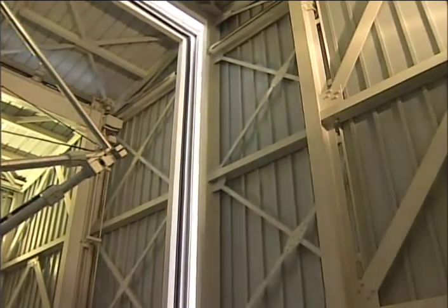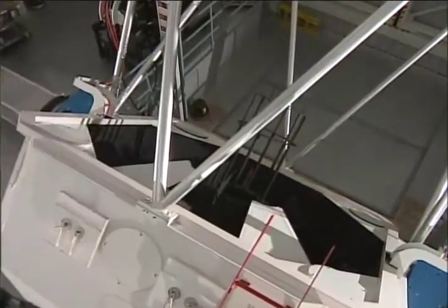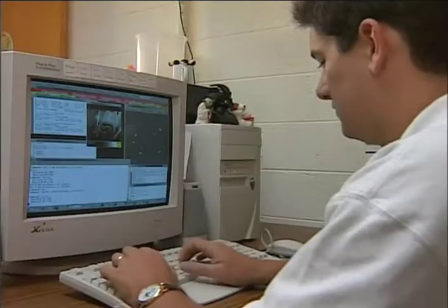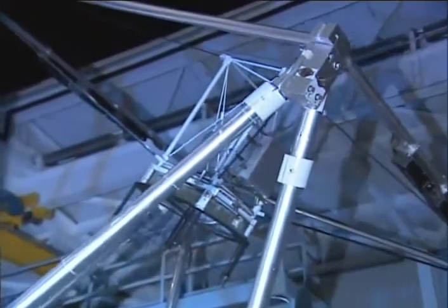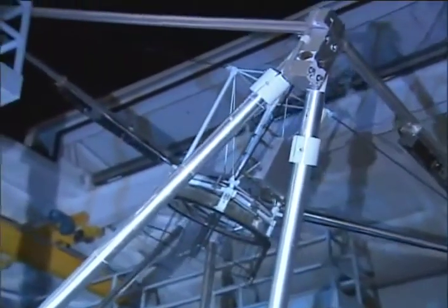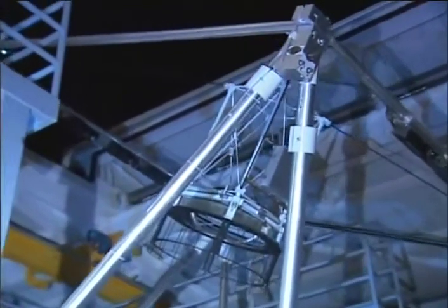The largest instrument is the 3.5-meter telescope. It is used by astronomers from all over the world, and they don't have to leave home to do so. Linked to the telescope via the Internet, this astronomer, at a distant location, controls the telescope and its instruments, while observational data is electronically transferred back to the observer.